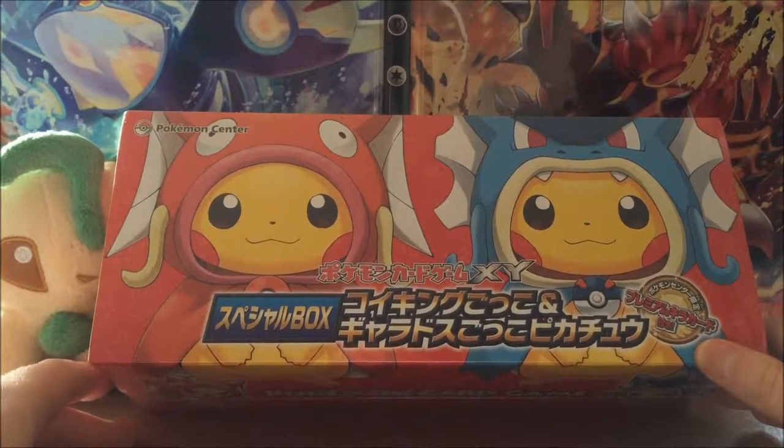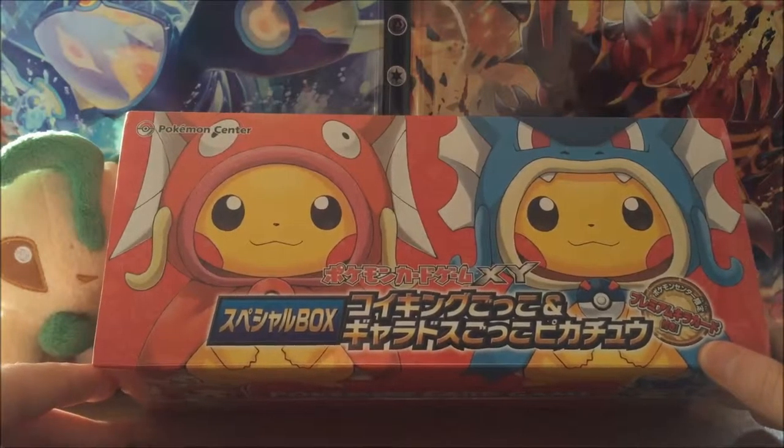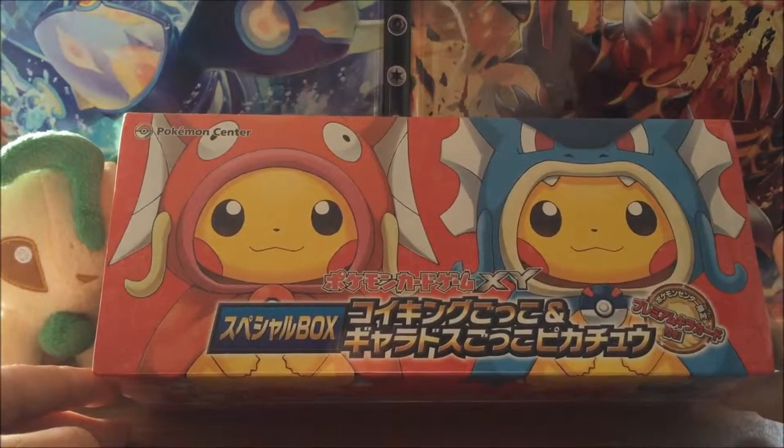So what I thought we would do to start off with is go through the plushies first, because I'm so excited to have a look at them and I want to show them to you guys as well because they're amazing.